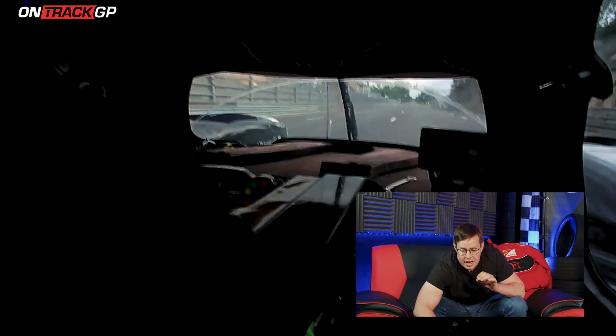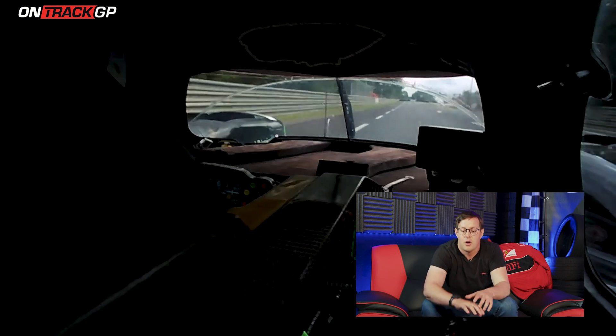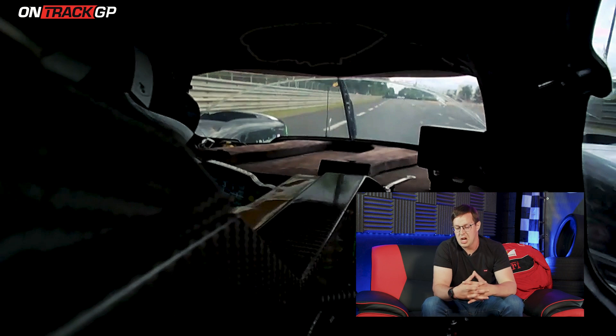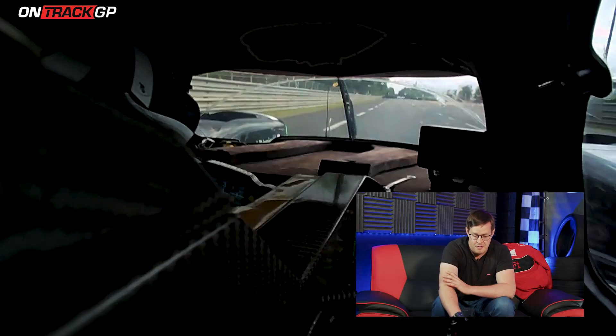As we come up to the chicane, braking at about 100 meters, you can see that the track used to go straight on there. Up until 1990 there were no chicanes on this back straight — the whole straight was over six kilometers long and they were able to hit speeds over 400 kilometers an hour, which is just completely bonkers, but I would have loved to have had a go if I'm honest.